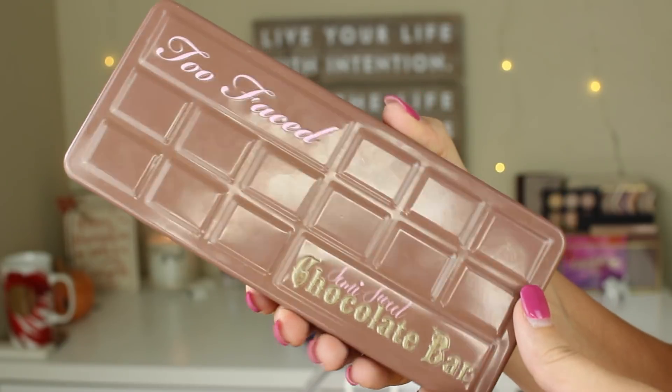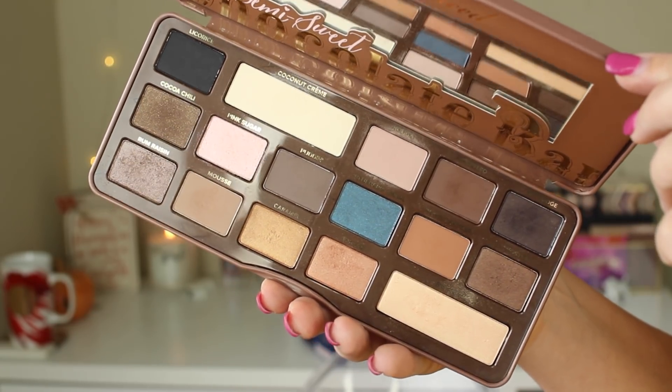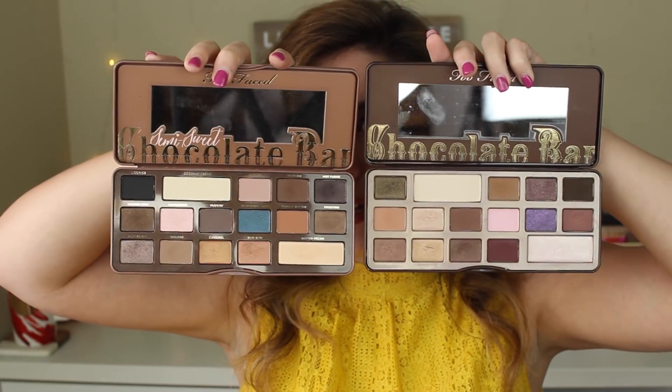Moving on to the second palette, the Semi-Sweet — this is what I'm wearing on my eyes right now, and I think it's my personal favorite, especially for fall, because the colors are just a little bit warmer than in the original Chocolate Bar palette. This one comes with seven matte shades and nine shimmer shades, again 16 total. Nothing is super glittery, with the exception of Pink Sugar which has a little bit more glitter than the rest. You can do a really nice natural, bronzy, peanut buttery look or make it more smoky. The shadows are super easy to blend.